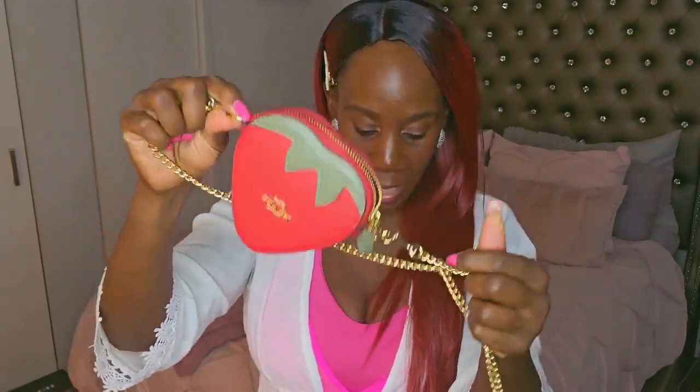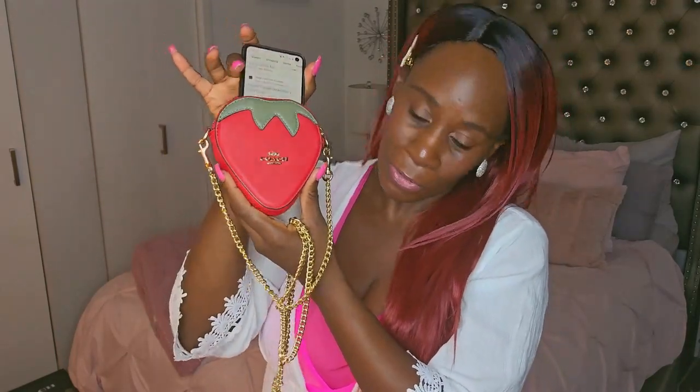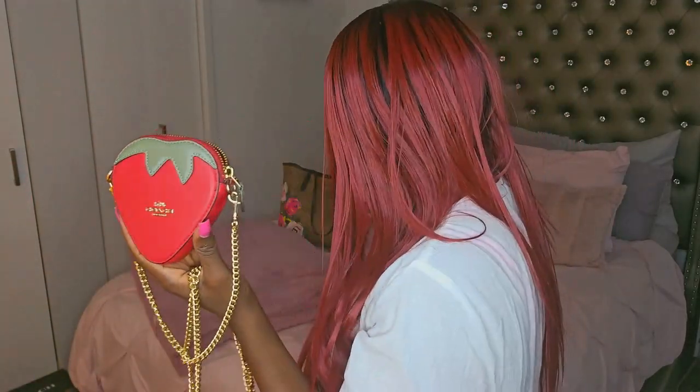Everyone asks: can you fit a cell phone? No. I have my Galaxy S10e here and as you can see it's not going to fit all the way in. The bag gradually gets smaller because it's the shape of a strawberry, so no, it cannot fit a cell phone. But I'm going to show you what it can fit.